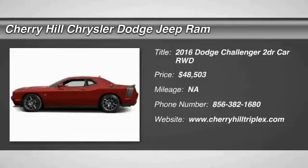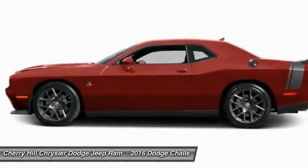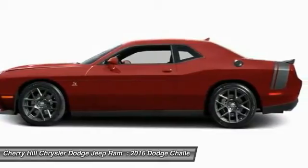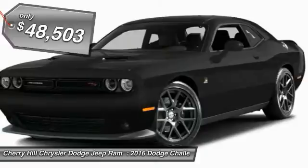2016 Challenger — rated most appealing midsize sports car by J.D. Power & Associates. The Dodge Challenger delivers on style and performance. It's powerful, practical and efficient, and is priced below $50,000.